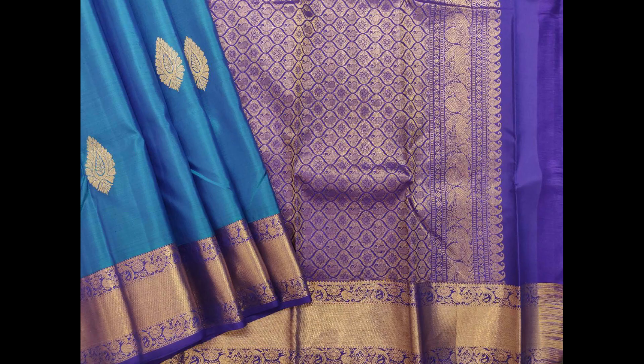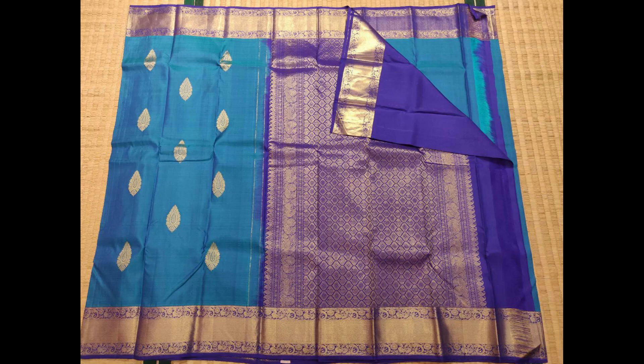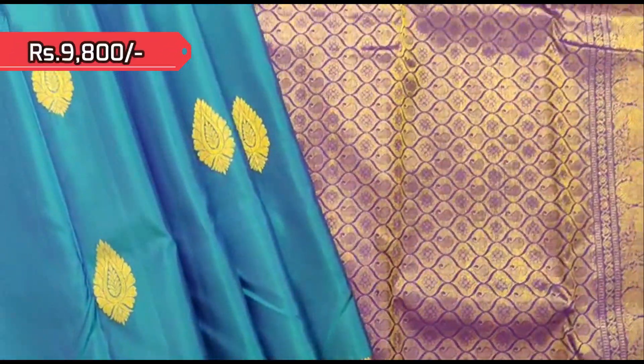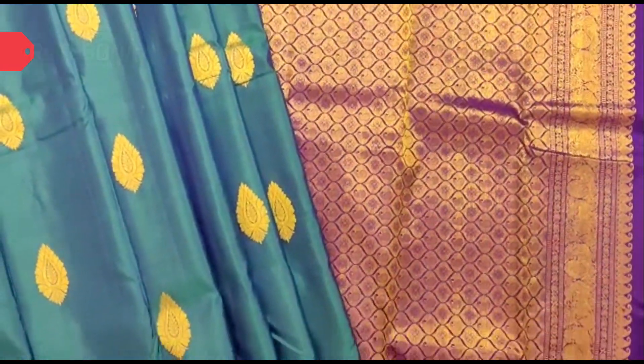Next one is a lovely peacock blue with golden zari combination, and dark blue comes in the pallu and blouse piece. Traditional weaving in the borders, priced at 9,800.